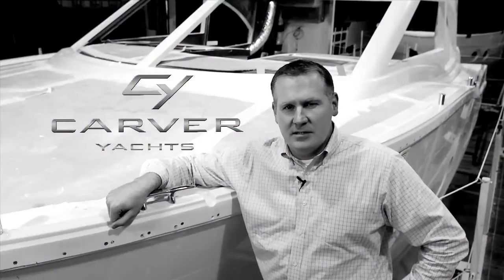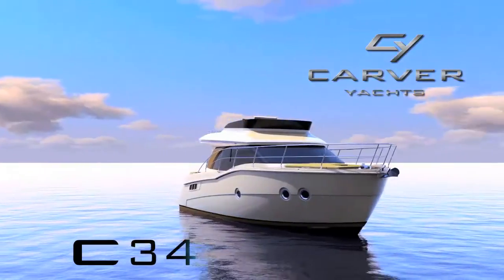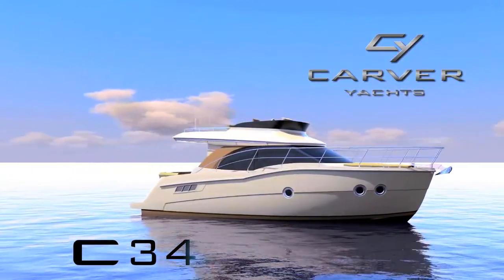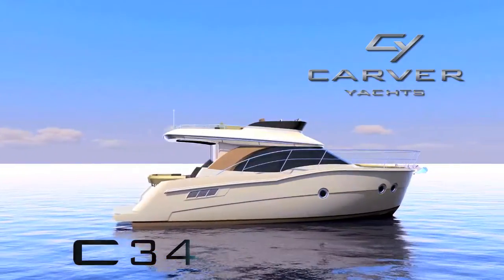I'm here to introduce an entirely new generation of yachts, the C-Series, starting with the new C-34. The C-34 is perfectly designed for any on-water adventure or dockside pleasure. Quite simply, she redefines the Carver brand.